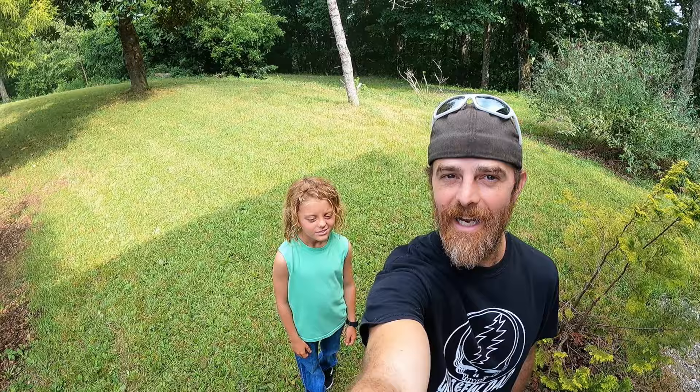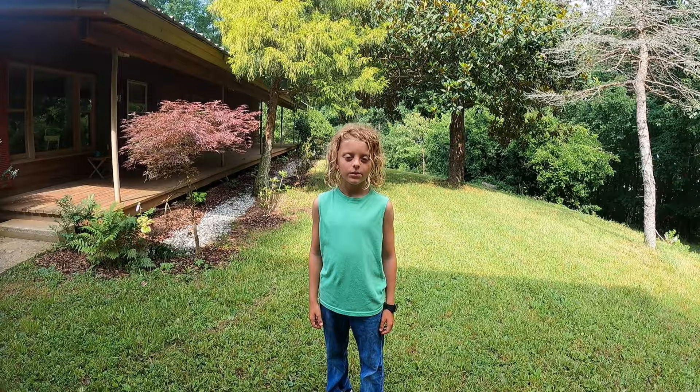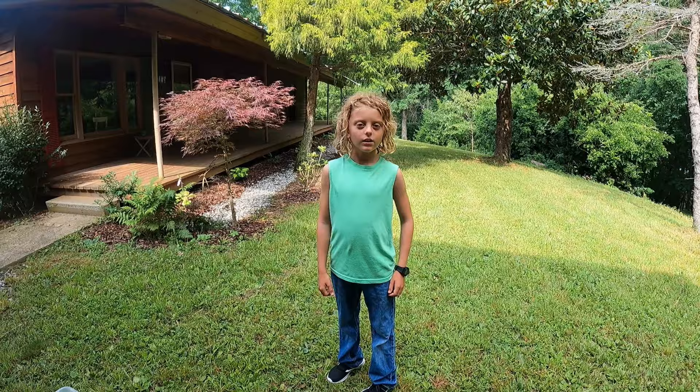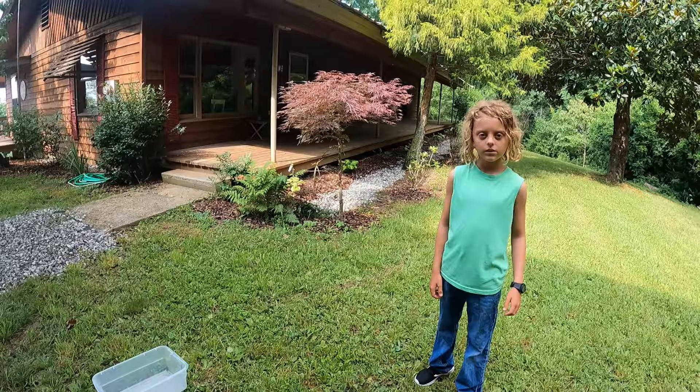All right y'all, we're gonna go on a little adventure today. So we actually picked some chanterelle mushrooms the other day, and when we did we noticed we have a ton of other mushrooms around. We don't know what kinds they all are, so we're gonna pick one of each, bring them back up to the house, and try to identify them using the internet.